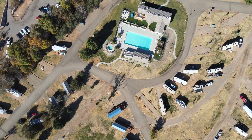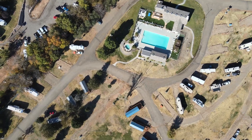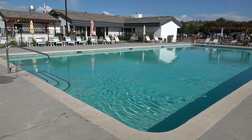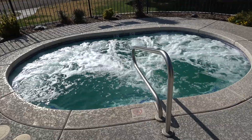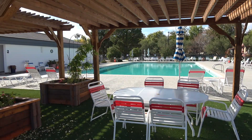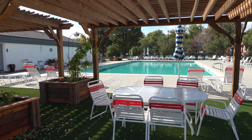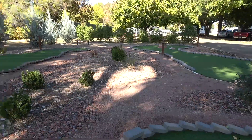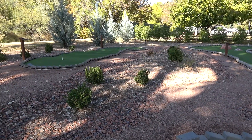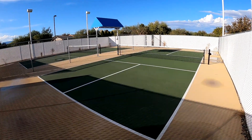Verde River RV Resort and Cottages offers a wide array of amenities. Enjoy a swim in the large temperature-controlled pool, take a soak in the spa, or simply relax poolside. How about a round of mini golf under large shade trees? For a faster pace, get moving with a game of pickleball.